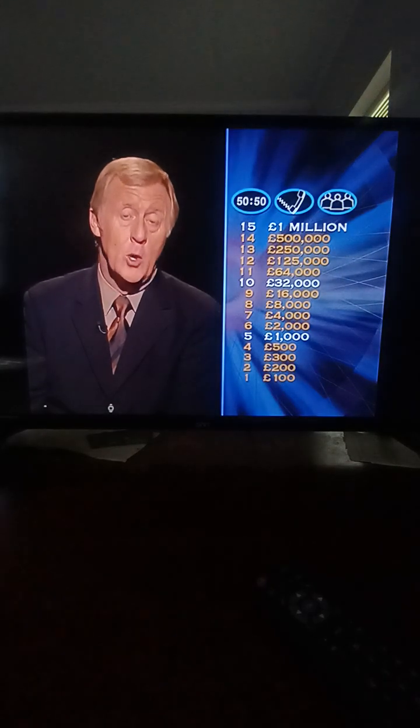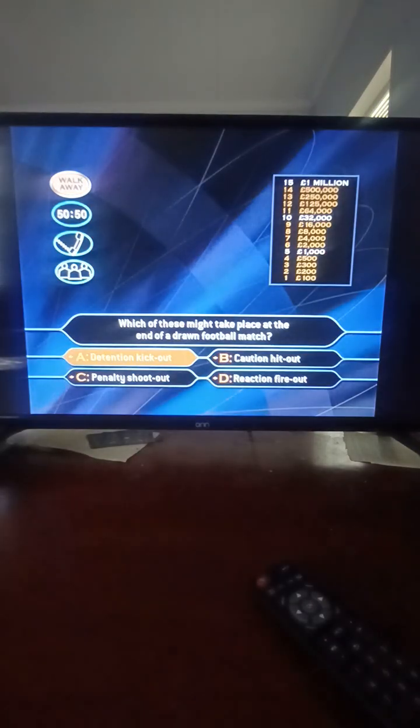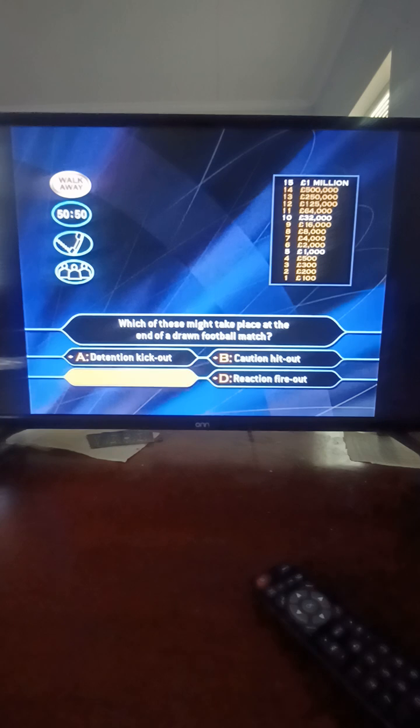Okay, for 100 quid, here's question number one. What series might take place at the end of a drawn football match? Detention kick out? Caution hit out? Penalty shootout? Reaction fire out? That'd be a penalty shootout — it's the only one that makes sense.